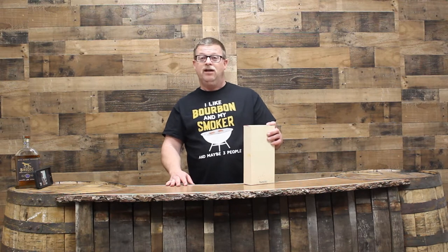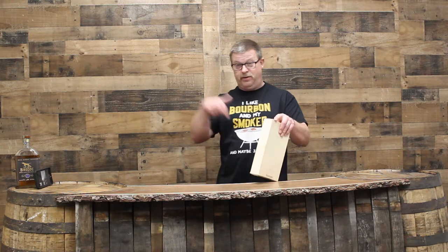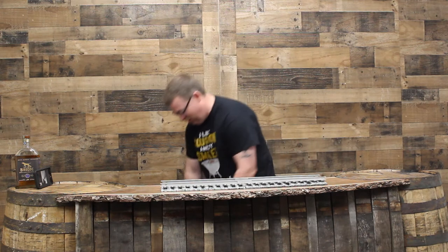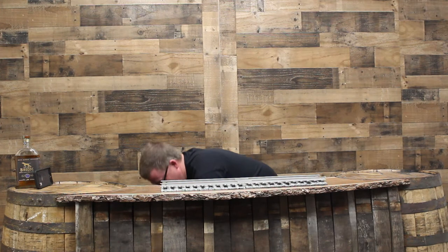I saw this a couple weeks ago on one of my bourbon pages. I thought it'd be cool to find, and then Raj called and said they've got this here too. So I went back this morning and got it. Without further ado — some of you Beam people might know what I got.